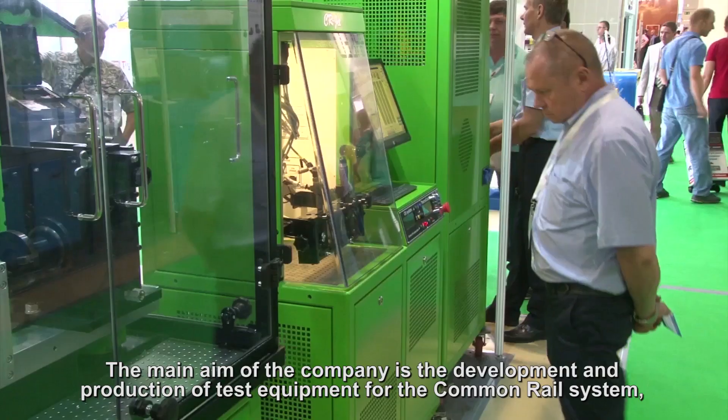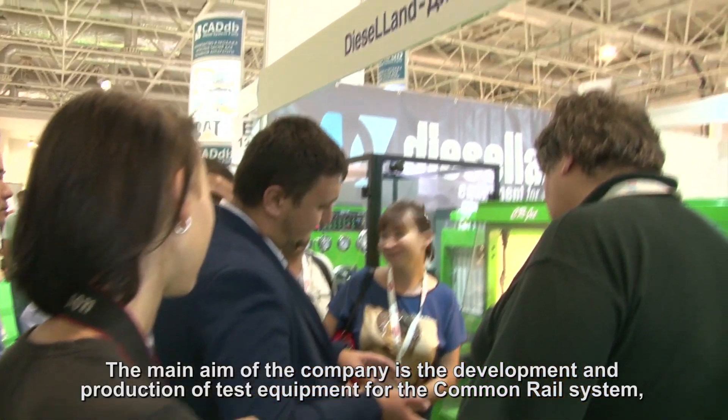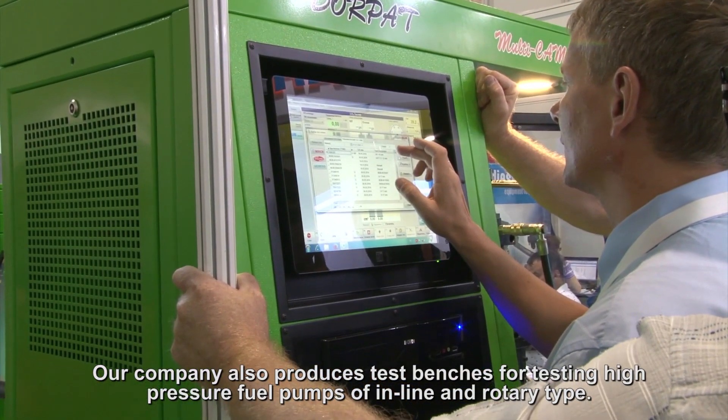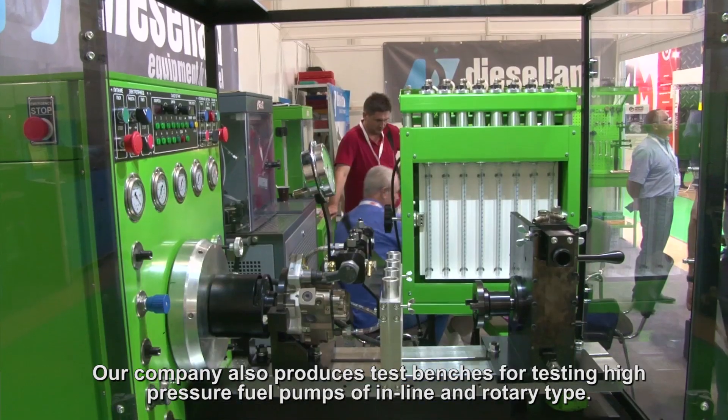The main aim of the company is the development and production of test equipment for the common rail system, unit injectors and unit pumps. Our company also produces test benches for testing high-pressure fuel pumps of inline and rotary type.